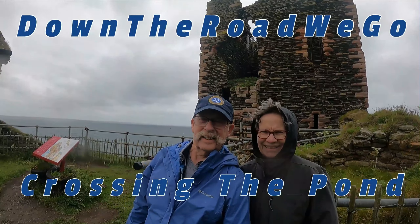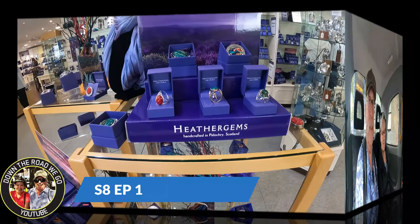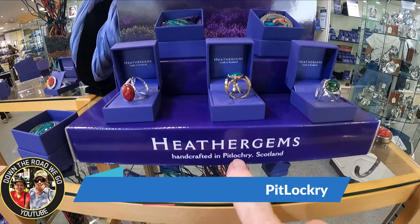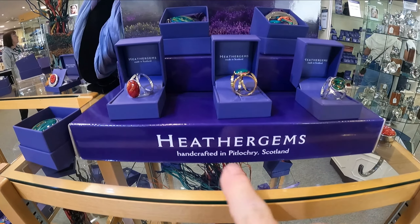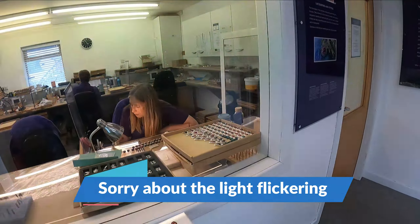Trekking their way through the USA, boondocking — well, docking in Taipei. In this episode, we stop in Pitlochry, which is the home of Heather Gems. This is kind of a strange little factory — they make jewelry out of heather, and it's quite interesting, so check it out.